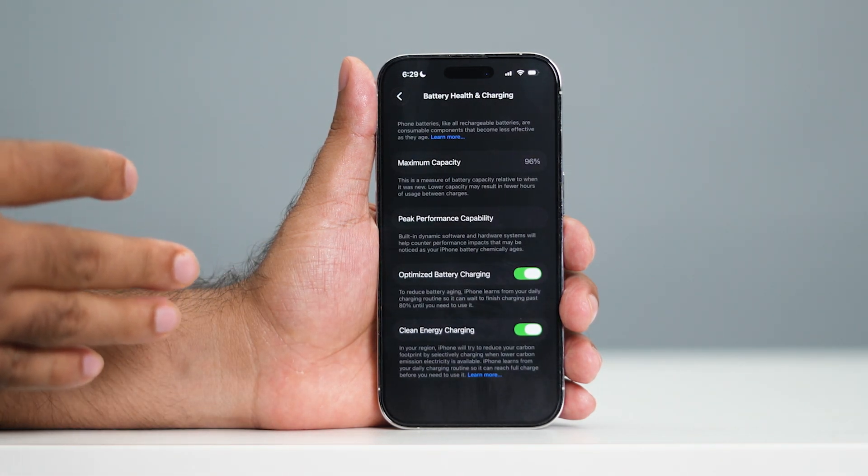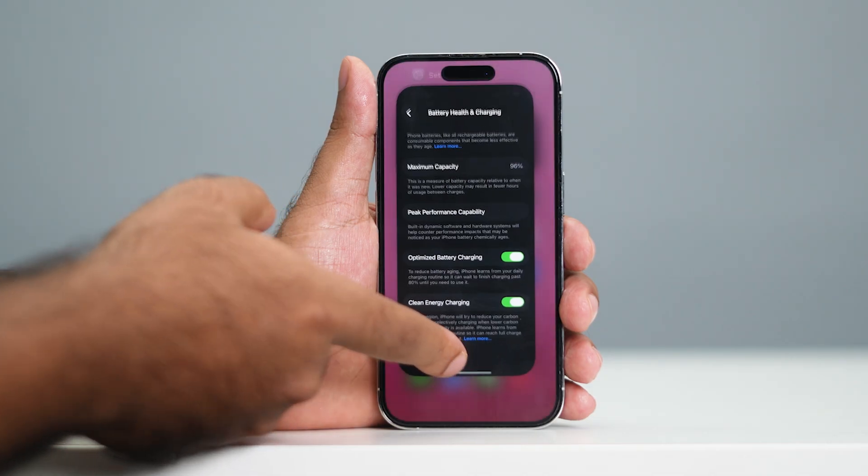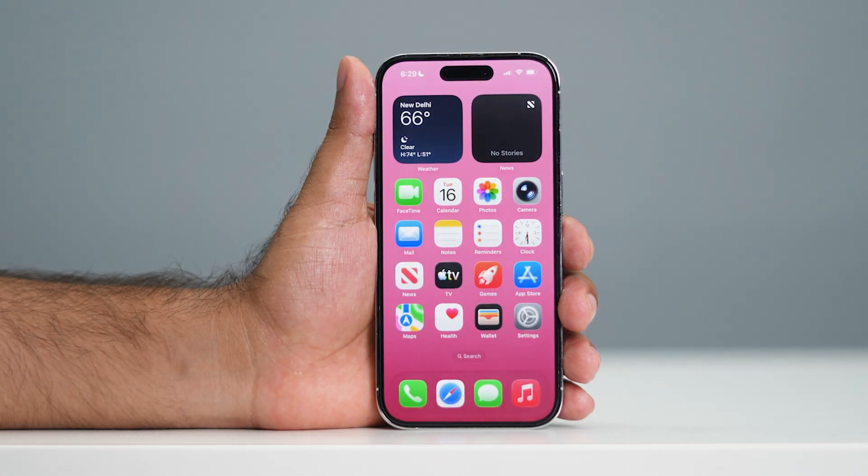It is 96% battery health and still for my 15 Pro, I don't have any kind of issue — even after the phone has been out for two years, it's all working fine on the battery. For many users, they had a battery issue, so that is the reason I'm addressing this first.